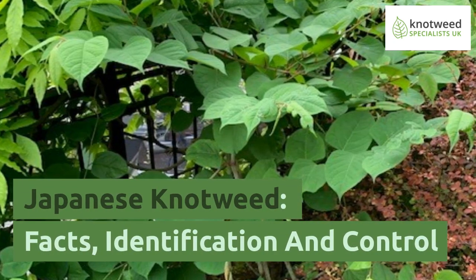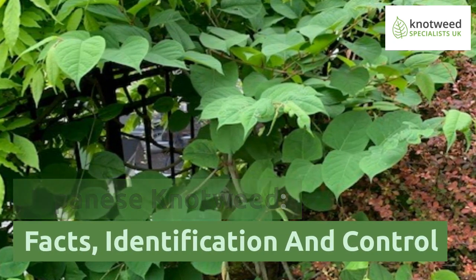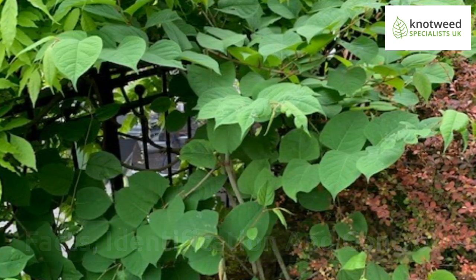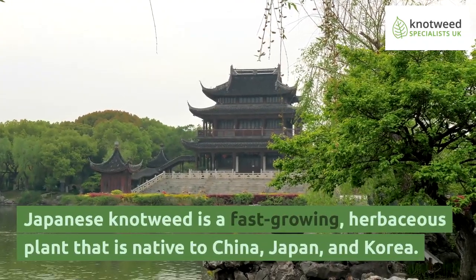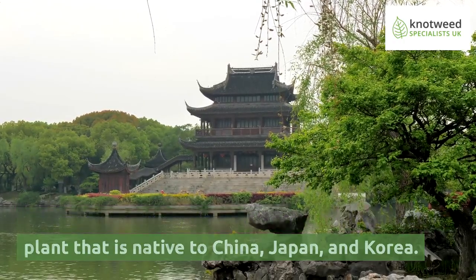Japanese knotweed: facts, identification and control. Japanese knotweed is a fast-growing herbaceous plant that is native to China, Japan, and Korea.